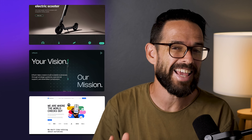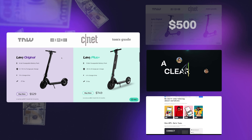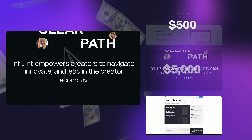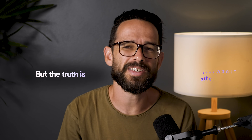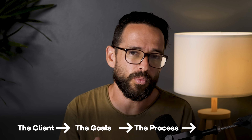These three websites were built for the exact same purpose: to help a business grow online. But one of them costs $500, one costs $5,000, and the last one costs $50,000. At first glance, you might think the $50,000 site just looks better. But the truth is, it's not just about how the site looks — it's about the client, the goal, the process, and the value that the website delivers.